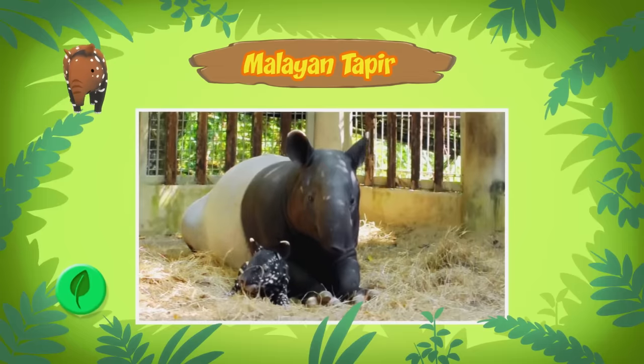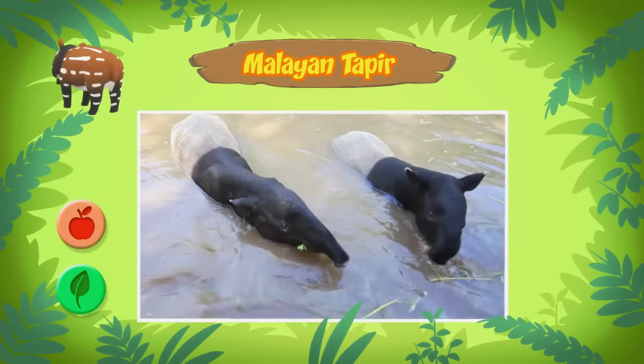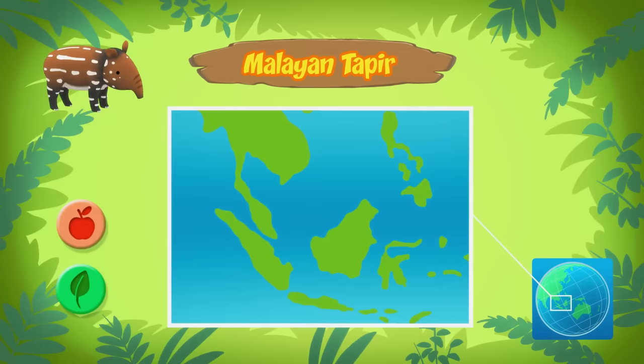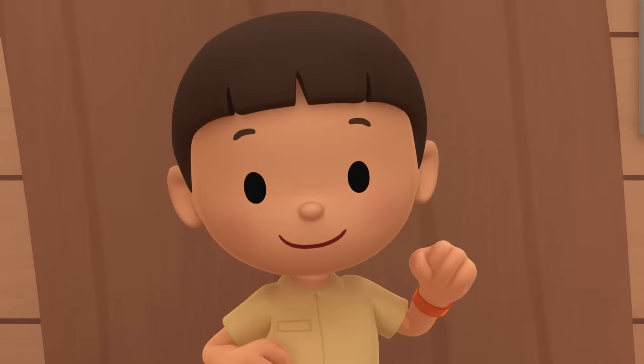Malayan tapirs feed on leaves, fruits, and plants. They use their long snouts as hands, which they use to pick their food. That sounds handy! Malayan tapirs live in rainforests in different countries in Southeast Asia. The one you found comes from this place — it must be lost without its mother, and its camouflage doesn't work very well in our garden.